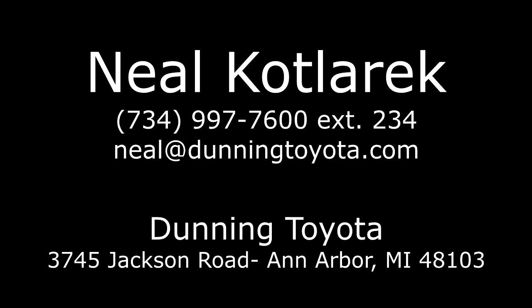Dunning, Dunning Motors, experience the Dunning difference.